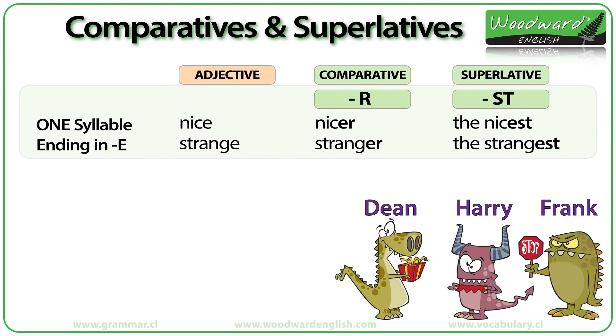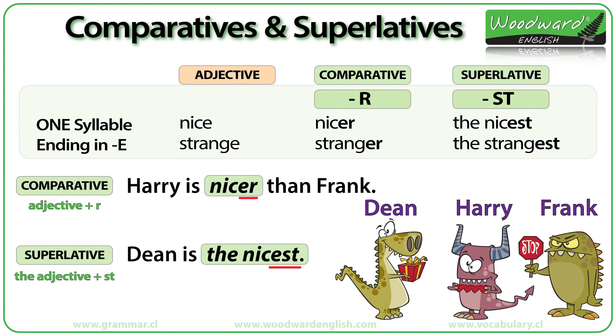Look at these three monsters: Dean, Harry and Frank. Harry is nicer than Frank — Frank looks like a grumpy monster! But of the three monsters, Dean is the nicest because he has a gift for you. Of the three monsters, which is the strangest?